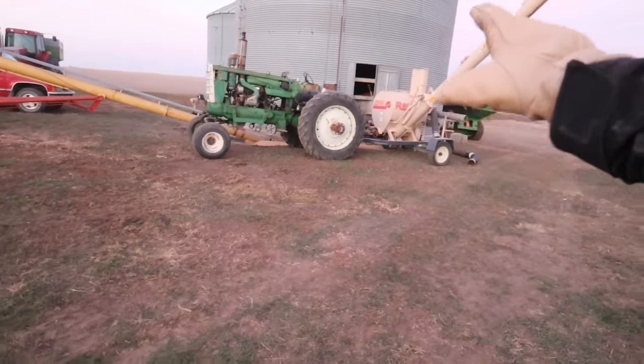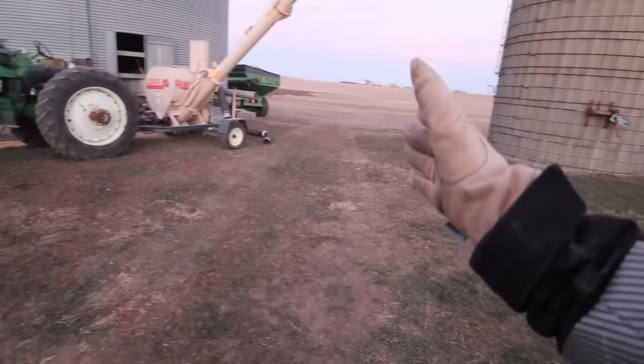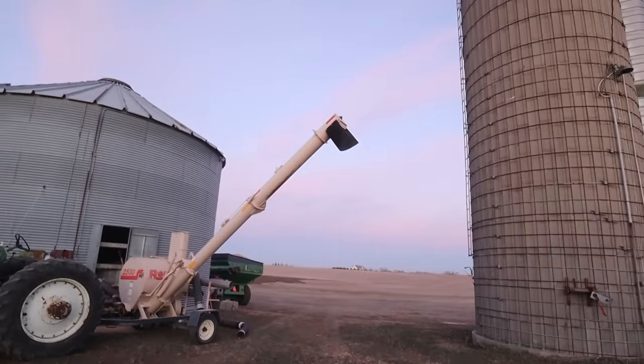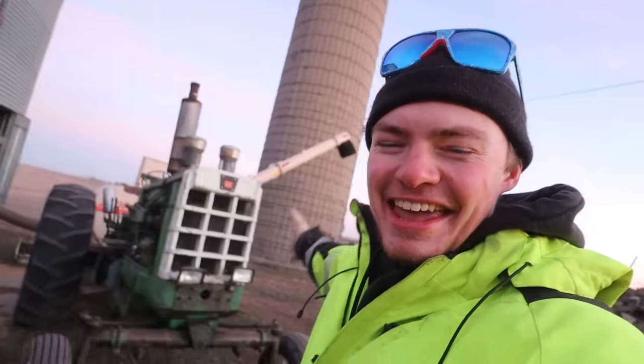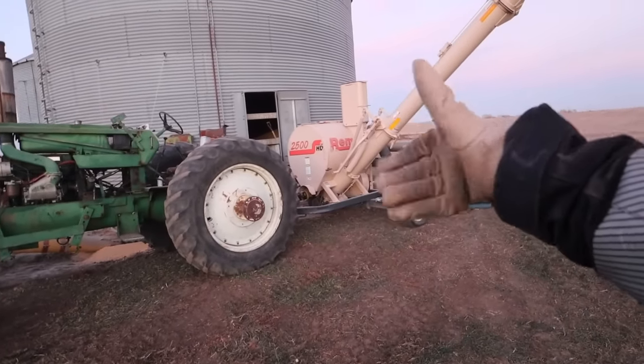Grain vac is all set up, ready to rock and roll. We're going to plug the Oliver in tonight so it should fire up right away in the morning, and then the semis can pull right under here and we'll fill them right underneath the grain vac. These bins at Kristen and Rusty's were probably built in the 1960s — back then, not a lot of bins had power sweeps. So once we get our center holes sucked empty, we're going to come in with the giant grain vac to clean out the last of the bins. This is going to work pretty well.